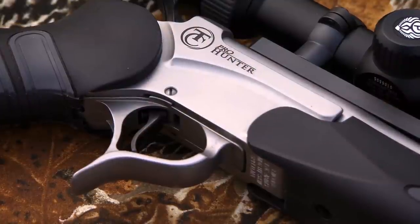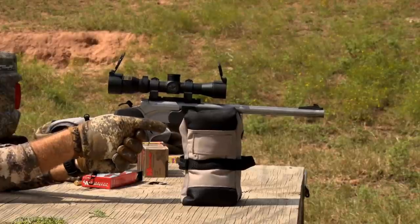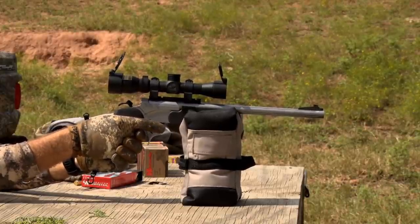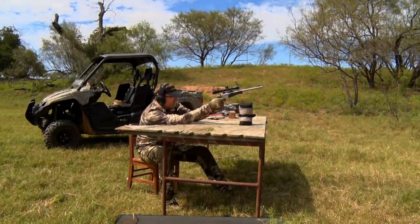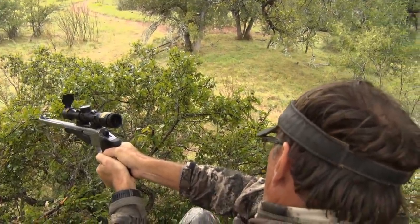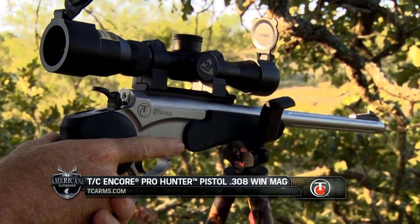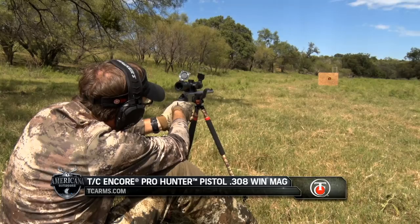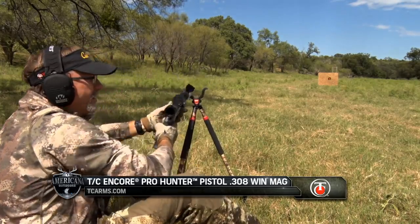Welcome back to Americana Outdoors. Thompson Center's interchangeable platforms give you unprecedented options to create your ideal gun, and one of your possibilities is the TC Encore Pro Hunter pistol. This would be the first time I had a chance to actually hunt whitetail with the TC Encore pistol configuration. The Encore has so many different variables and things you can do with it — it's just one of the most unique platforms in the world. It is a true one-gun hunting club because you can do so many things with it, from varmints to big game.